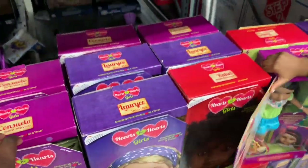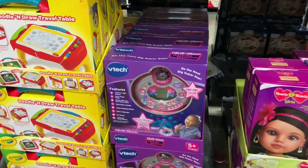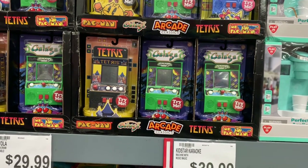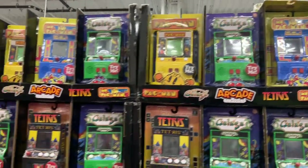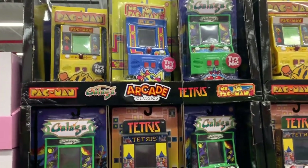Right here they have the VTech Be the Next Superstar for $39.99. Oh look at these — these are cool! The little Tetris Caliga — I've never heard of that — and Pac-Man, all for $17.99. I'm gonna put that on my list! They've got Mrs. Pac-Man and regular Pac-Man.